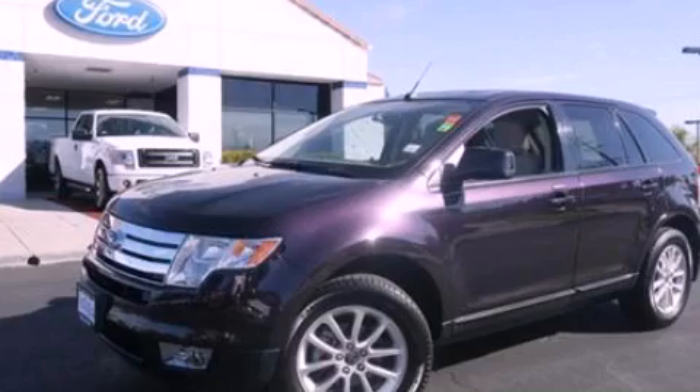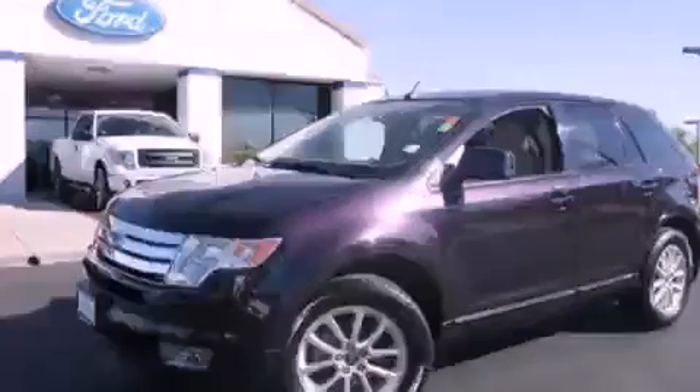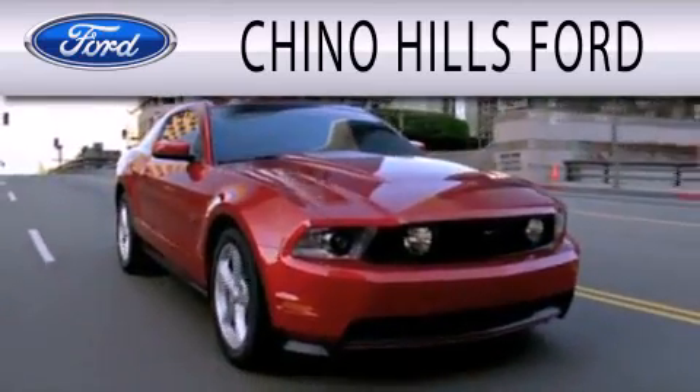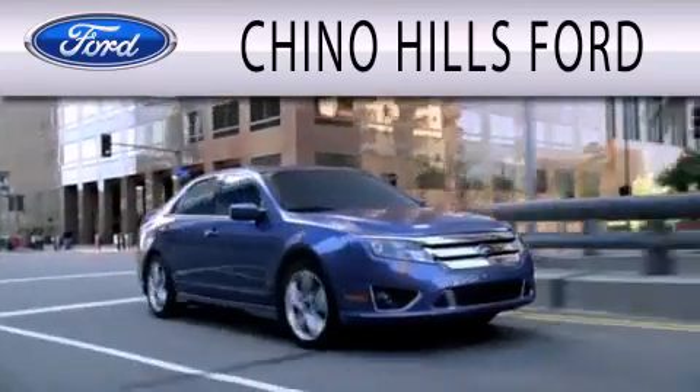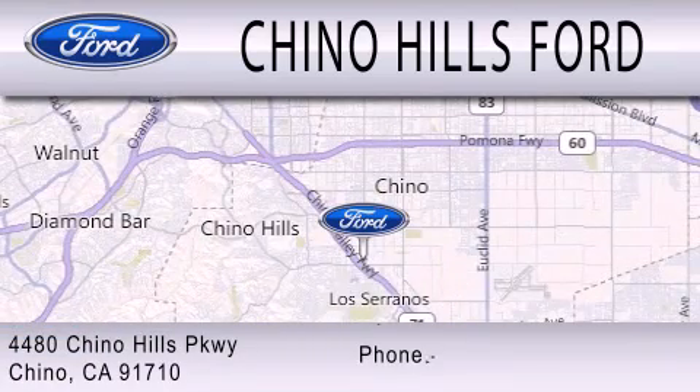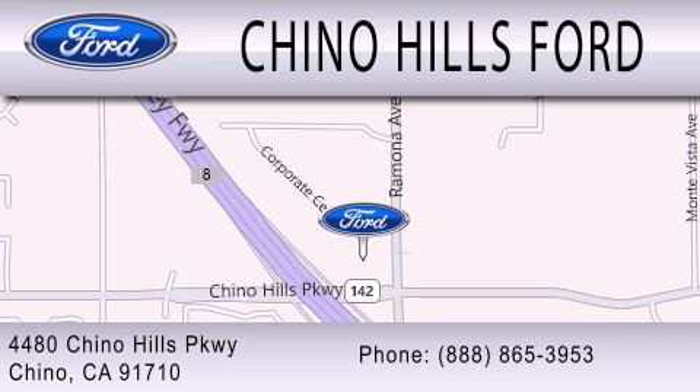Stop by today and test drive this automobile for yourself. Chino Hills Ford is dedicated to doing everything possible to ensure that the experience you have selecting your next vehicle is as pleasant as possible. We are located at 4480 Chino Hills Parkway in Chino.